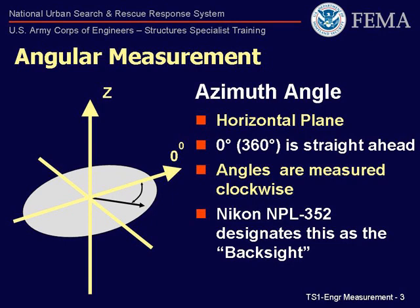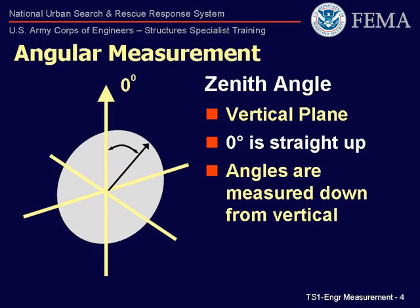The Nikon NPL-352 calls this azimuth the back sight. Unlike the surveying applications where this instrument is typically used, the back sight is not located behind the total station. This will establish our coordinate grid based on the structure. The second plane is vertical, and angles measured in this plane are referred to as vertical angles or zenith angles. The zero zenith is established when the instrument is leveled.